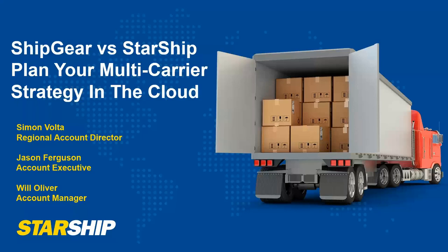Good morning and good afternoon everyone. My name is Simon Volta and I'm the Regional Account Director at V Technologies. I'm going to take you through a short presentation before turning it over to Jason on my team, who will demo Starship and the Macola integration. If there are any questions, please put those in the chat. We appreciate all the business over the years with Ship Gear. We have decided to sunset that product at the end of 2023, and today we're talking about our Starship cloud solution and how we can migrate you to take advantage of the new technology.